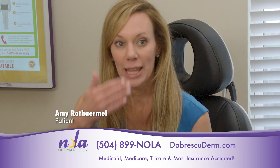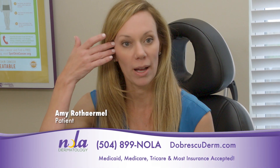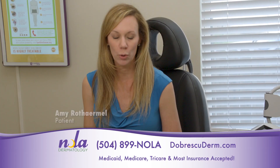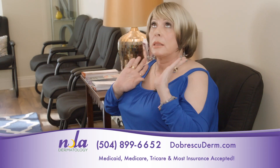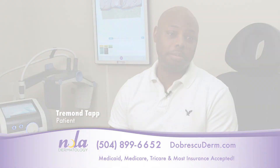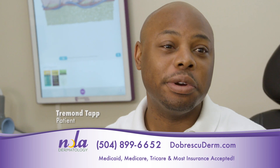I love NOLA Dermatology. They removed all the resting lines off my face — my skin is so much smoother. Most recently, I had the CO2 laser, which I love. I came in with horrible razor bumps. NOLA Dermatology took care of me. The laser treatment worked.